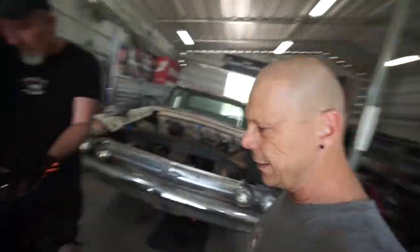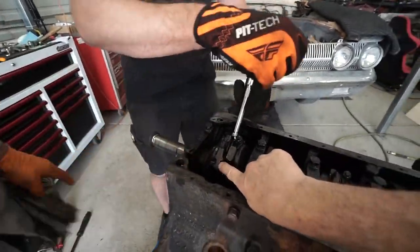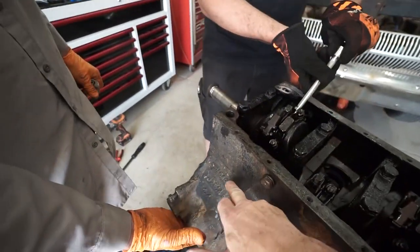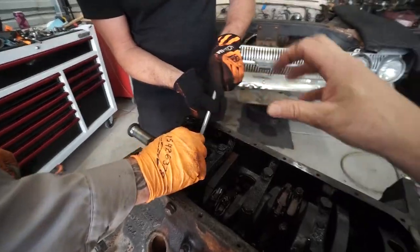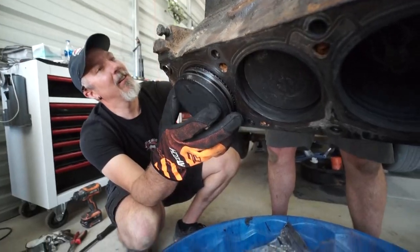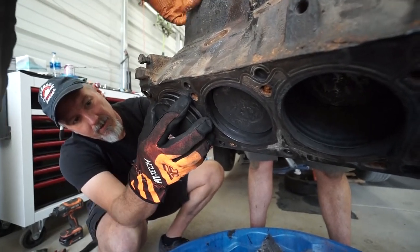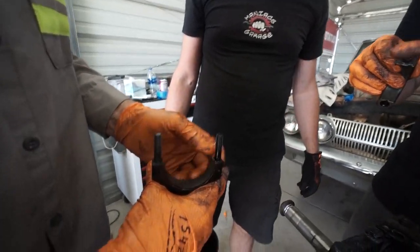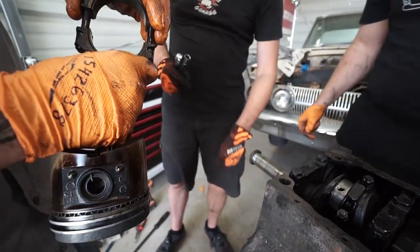We're actually starting to pull the crank. What Richard was showing us is that this is already marked — part one and one — so as it comes apart you can keep track. It also matches up to that piston with the orientation. They all come out and get categorized in a cardboard box. There it is — there it goes. The shell goes in there and we'll clean all that later. We want to put this back just like we found it, one-to-one.